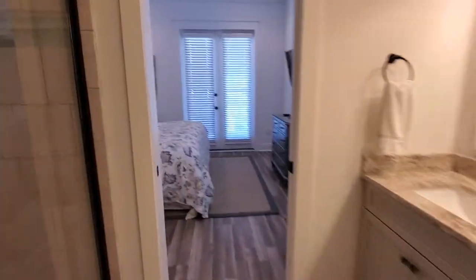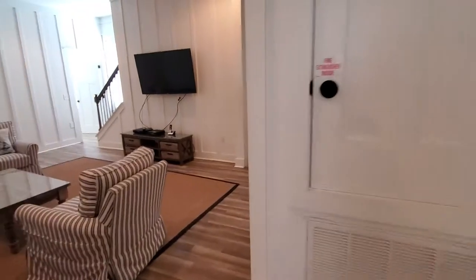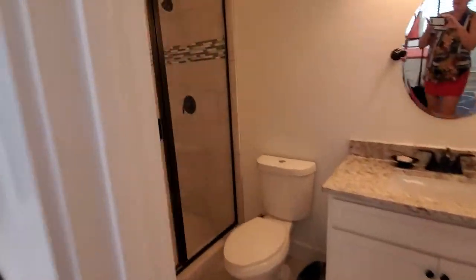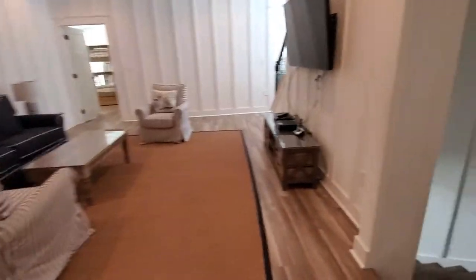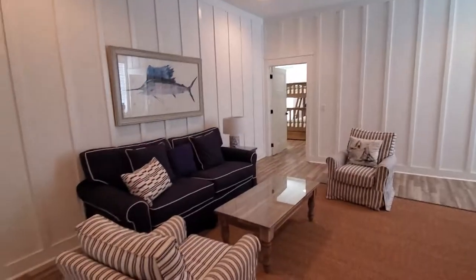One more bedroom on this floor — so one up, four here, and another one down: six bedrooms total. Here's another one with the en suite bath, and that is a queen. I'm going to sign off for now and then go down and capture the first floor.